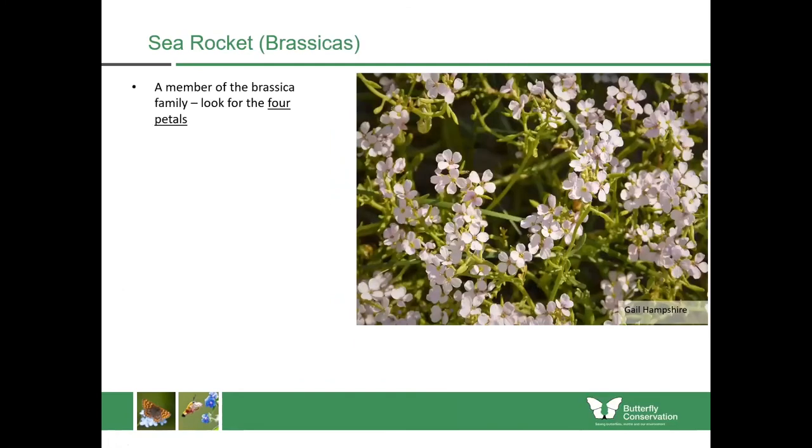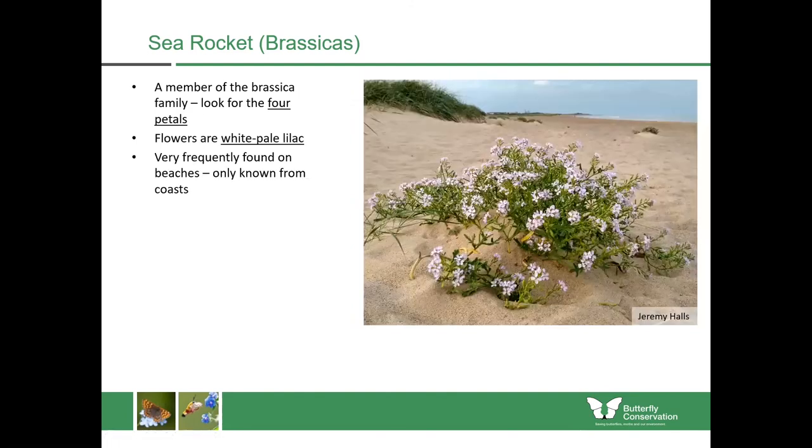Within the brassica family we have sea rocket — you can tell that family quite easily because it has four petals. The flowers are white or pale lilac and it's very frequently found on beaches and is only known from coastal areas in Scotland. Sometimes you just find plants on their own in the middle of a beach where there seems to be very little soil, and it can do that because it has very succulent leaves which retain moisture. It is a caterpillar food plant for small white butterflies, which generally lay their eggs upon plants within the brassica family.